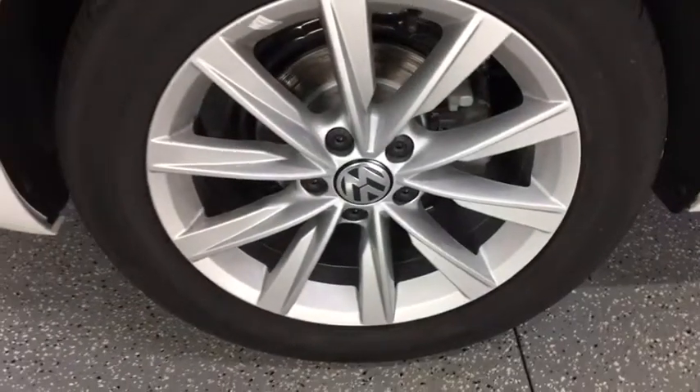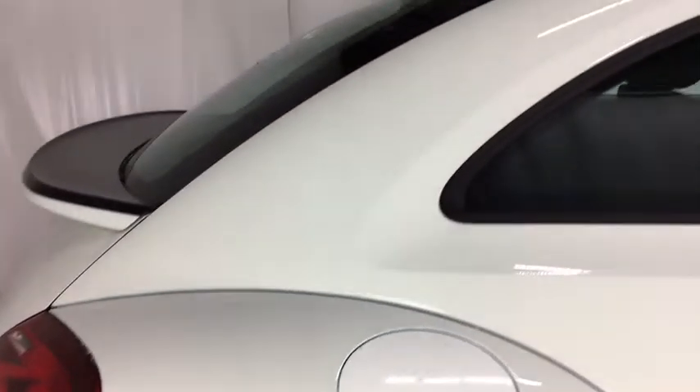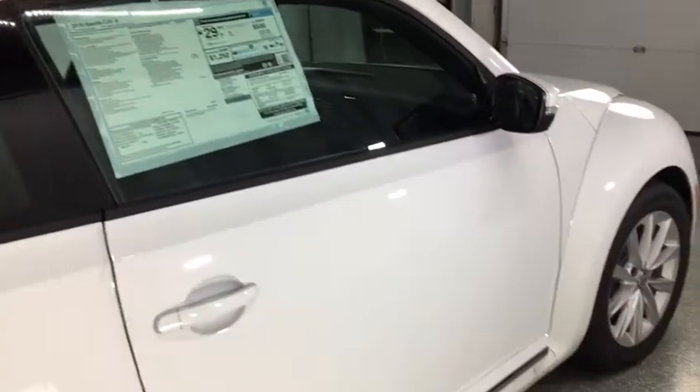Stability control, traction control, keyless entry, anti-lock braking system, steering wheel audio controls, backup camera, Bluetooth, leather wrapped steering wheel, power steering, adjustable steering wheel.